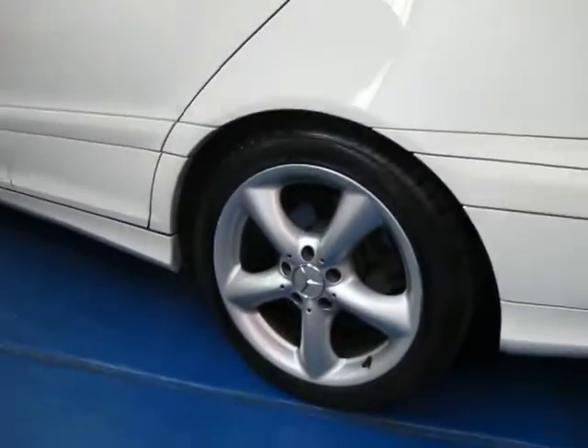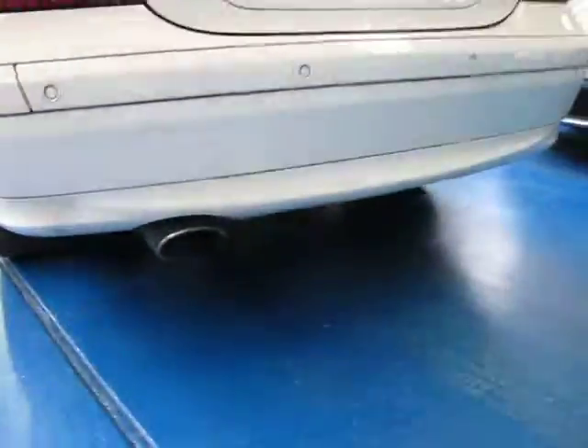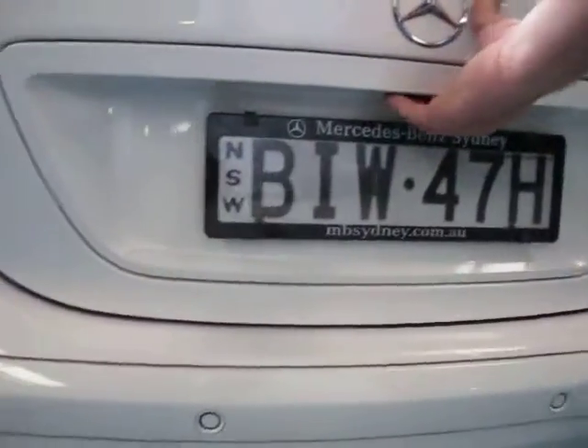All the wheels are in very good condition, free from scratches and gutter rash. The Sport also came with this larger single exhaust, which you can see there. There are your rear parking sensors, and it is a 200 Compressor. There are all your tools and things in the boot, and it doesn't look like the spare has ever been on the car, which is great.